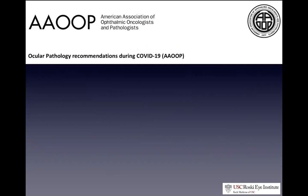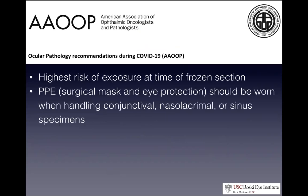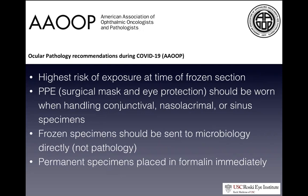The American Association of Ophthalmic Oncologists and Pathologists issued their own recommendations. For pathologists, the highest risk comes from specimens worked on during frozen section analysis. They recommend PPE defined as at minimum a surgical mask and eye protection, with an N95 as ideal when handling conjunctival, nasal, lacrimal, or sinus specimens. Frozen specimens should be sent directly to the microbiology lab, and all permanent specimens should be placed in formalin immediately during the case.